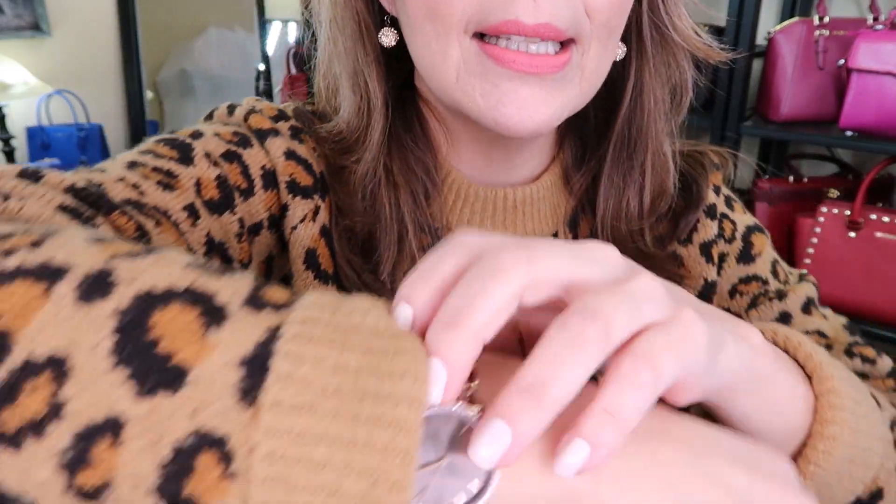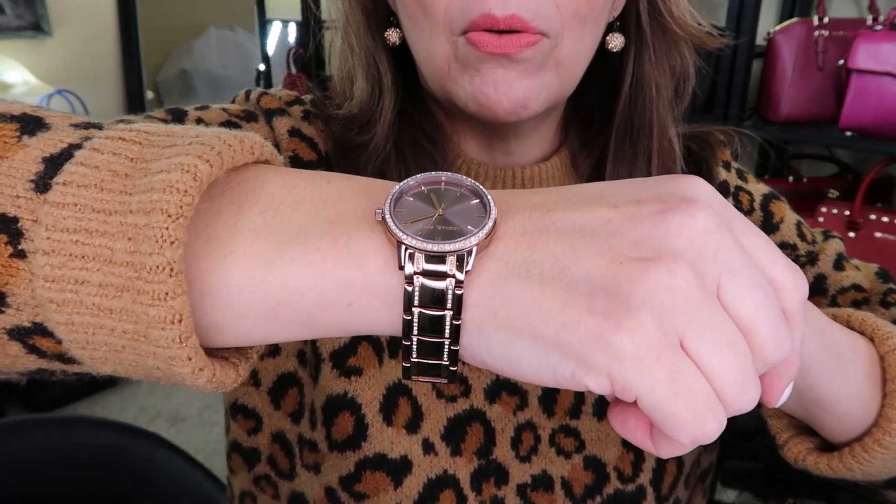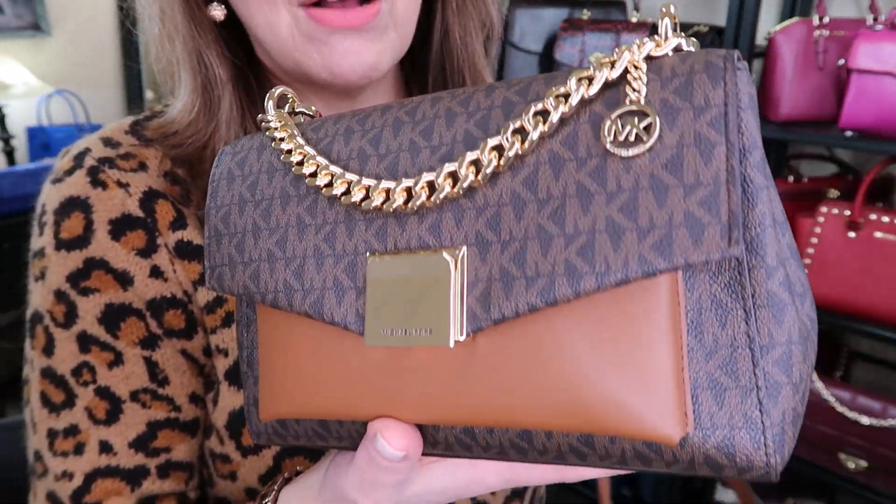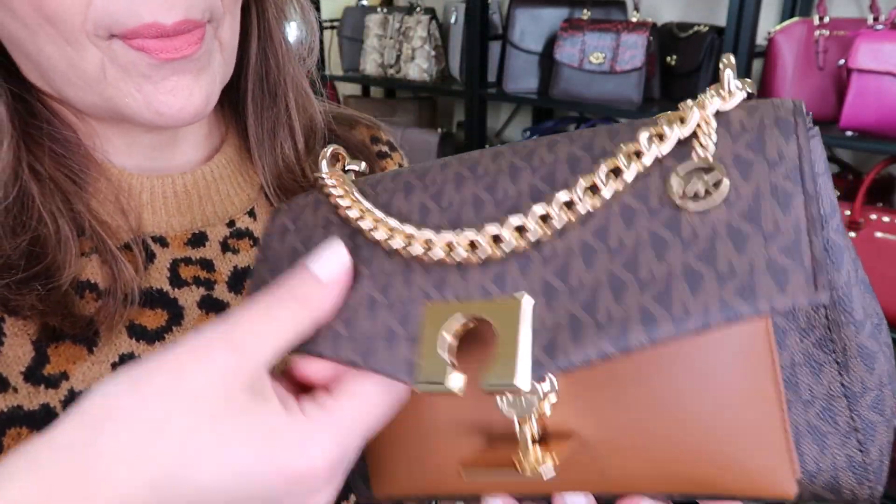I'm going to tell you about my outfit first. I have my gold Hill Bergenberg dangle earrings, a bronze Michael Kors outlet watch with rose gold detailing, and this animal print top I got last year — I want to say from Mark's Work Wearhouse, but it was actually Work Warehouse. You can also find similar animal-type sweaters at Old Navy and similar places. That's the basic outfit of the day.